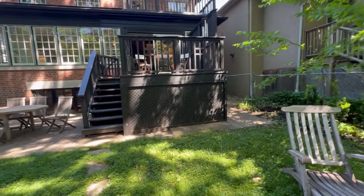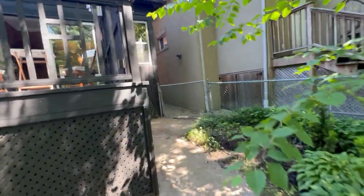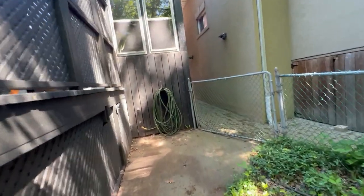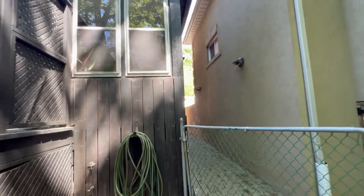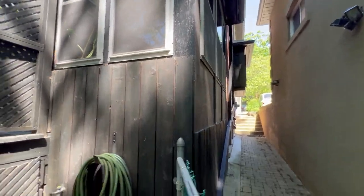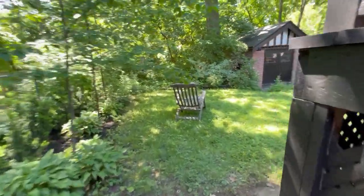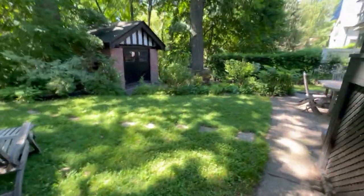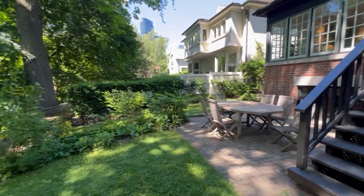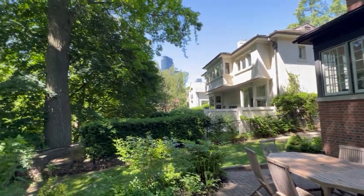If you've got dogs, this is a fabulous street and location — you've got the Don Valley parklands, and Brickworks is close by. Walking around the neighborhood is really pretty. This is the other side of the house; I'll go through more in the other videos, but as you can see looking far in the distance, it's quite amazing.